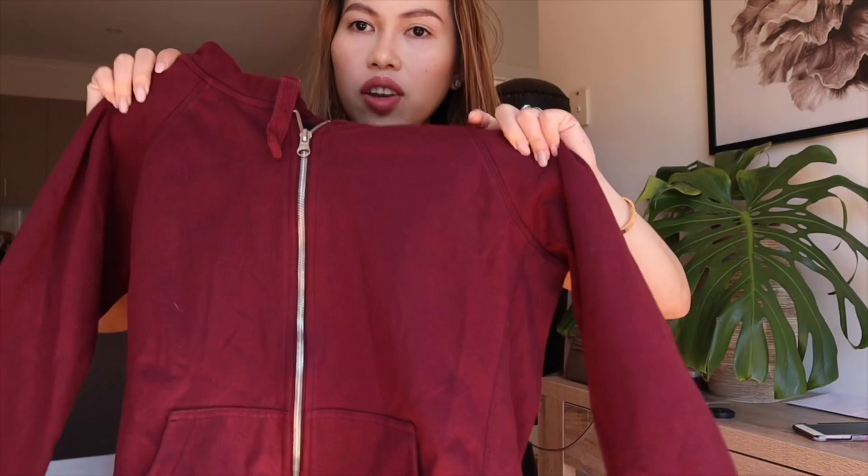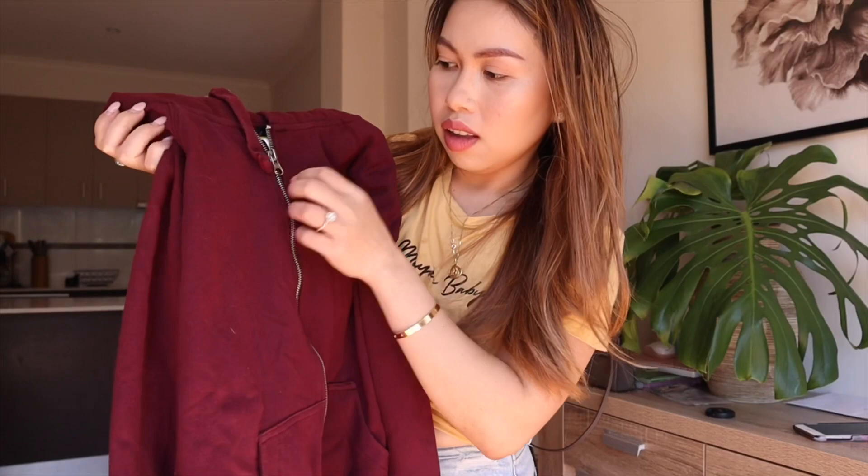They're actually starting selling scary stuff now for Halloween. So the first one I'm going to show you is this burgundy jacket. My sister Mimi picked this up, but it looks so good, guys. Have a look — you'll probably want to try them on. The price for this one is pretty good: it's $4.99.